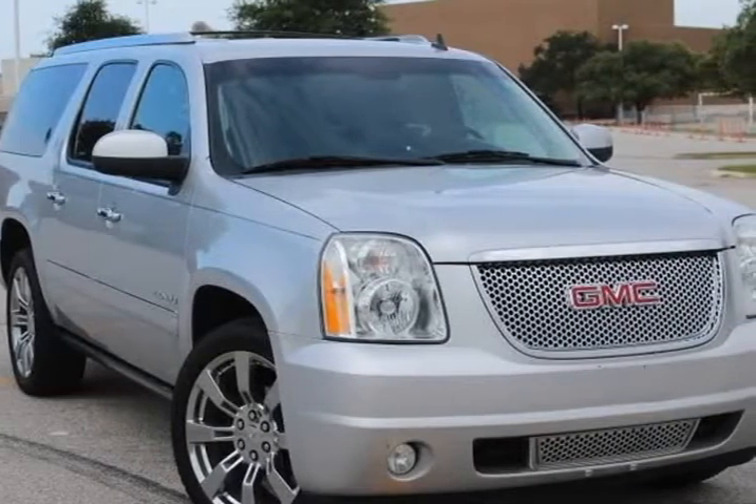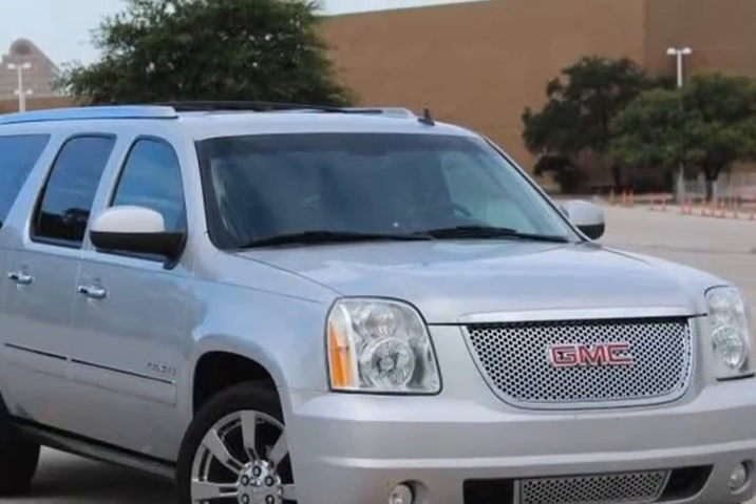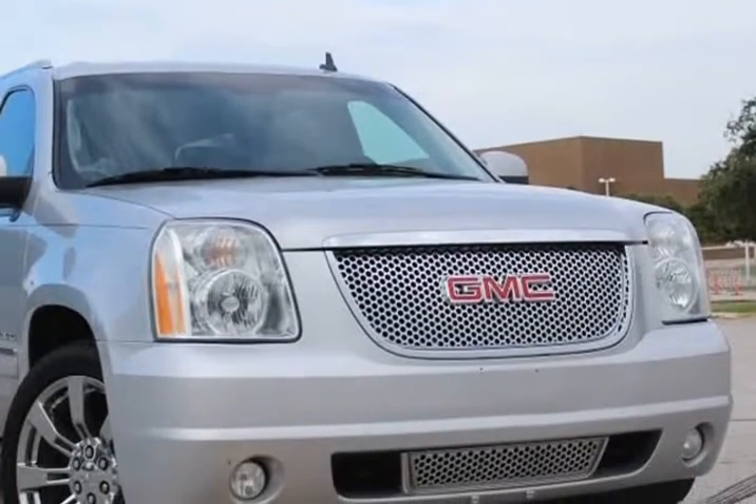This 2013 GMC Yukon XL is brought to you by eCars. Just drive this car and you'll fall in love with it. It has highway miles and drives like a new one.